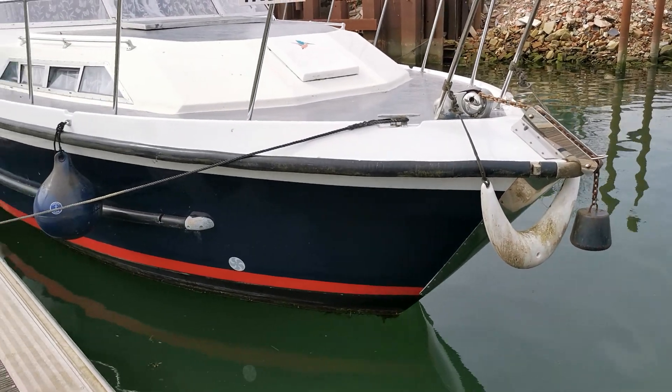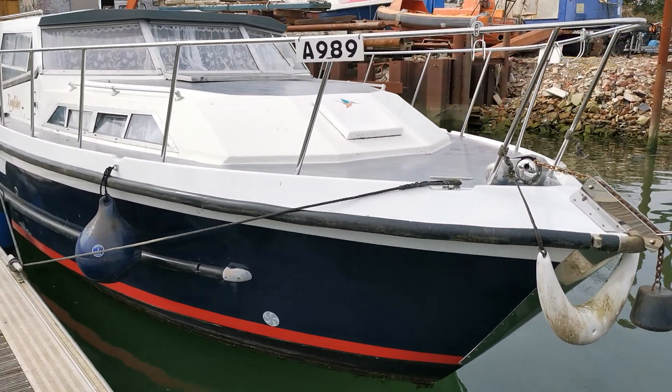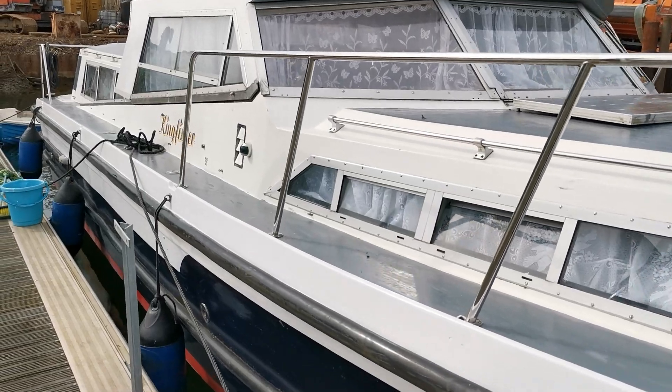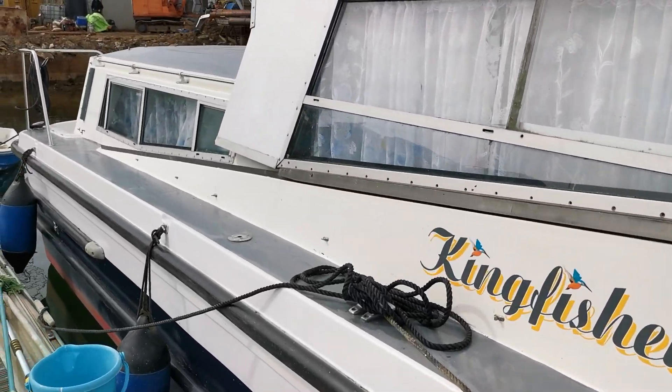There we go, there's a shot of the bow and the starboard forward section. And there she is — a quick look at the exterior on this Westwood 38, new on the market today with Boatshed Norfolk.